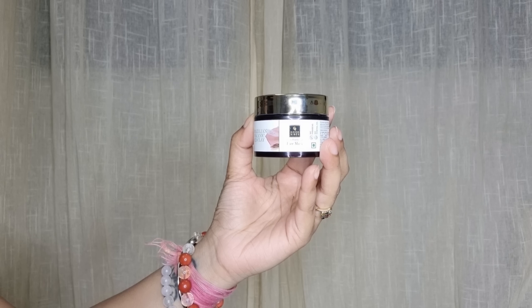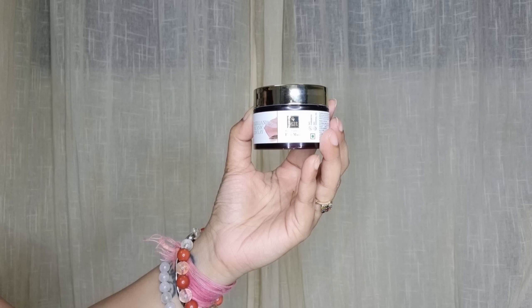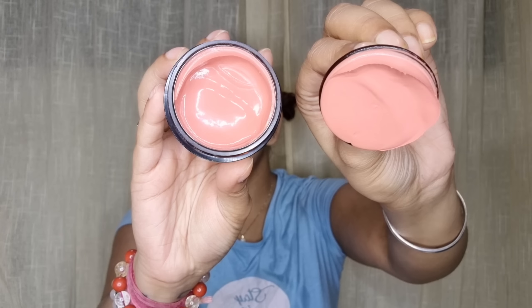Hi everyone, welcome to my channel and welcome to another video. I hope you all are doing good and safe. Today's video is going to be my Meesho Rakhi special haul. In this video I have a few suits that you can wear for Rakhi, some jewelry and footwear too, so it's going to be a mix haul.